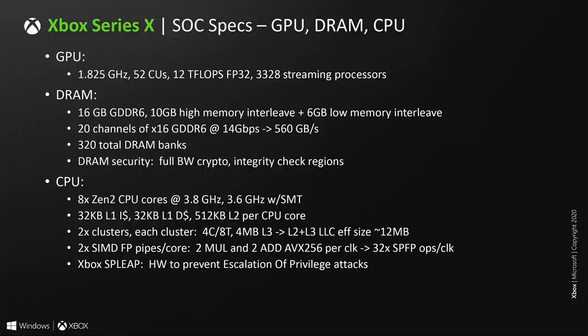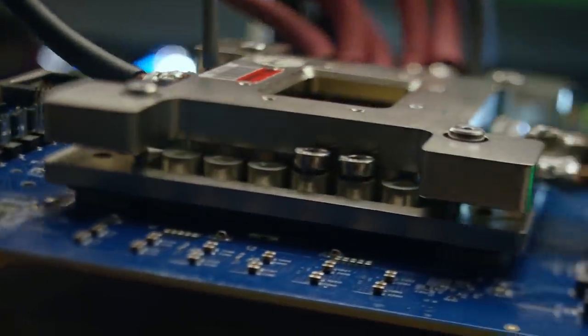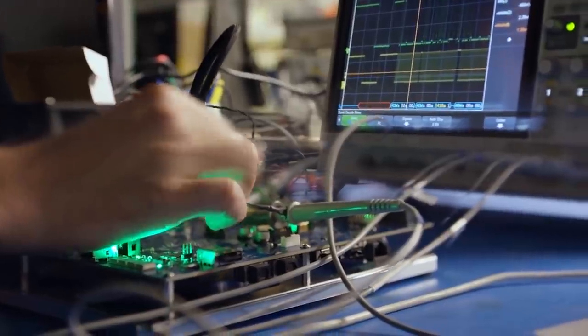The 10 GB is what Microsoft calls 'optimum memory' — the faster bandwidth, ideally where you store data destined for the GPU. The other 6 GB is referenced as 'standard memory,' used for things like the OS and system functionality. Of that 6 GB, 2.5 GB is reserved by the system, leaving 3.5 GB for games. Ideally this standard memory handles CPU data and audio, with more than enough bandwidth to drive those components and even supplement the GPU if necessary.